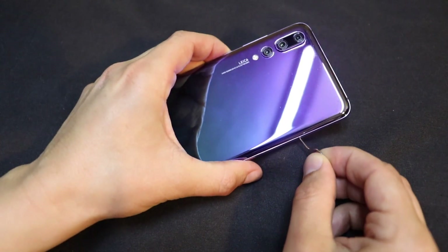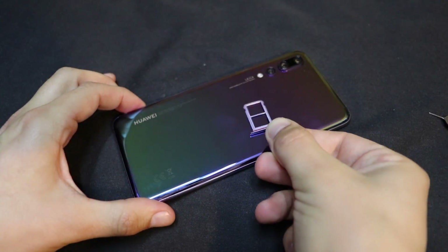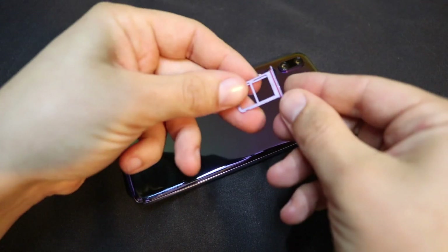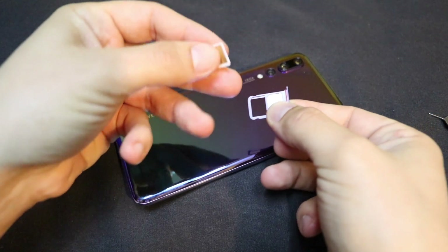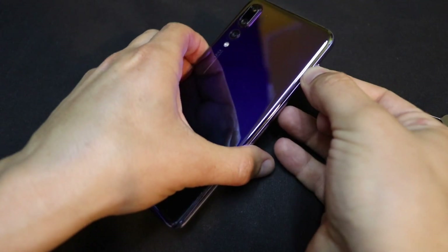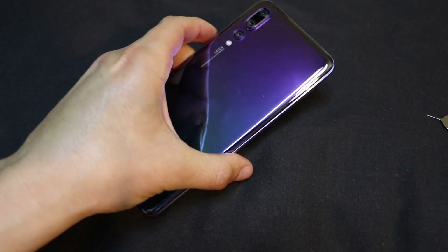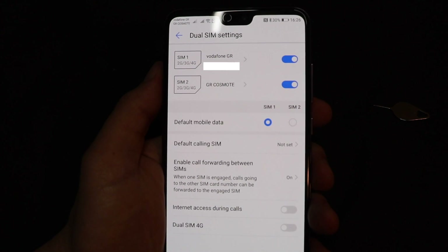Now let's eject the dual-SIM tray. Now let's place the two SIM cards into the SIM tray. We dialed the PIN code for both SIM cards, and the phone recognized both SIM cards successfully.